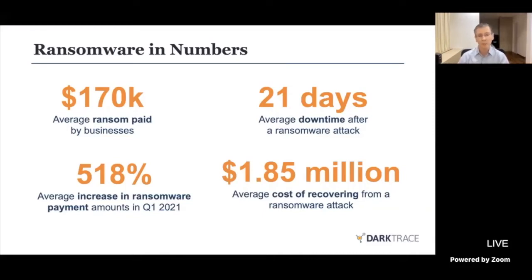Starting with the bottom left, we know that on average, year on year, we have seen a 518% increase in the number of ransomware payments being made — so more and more organisations are choosing to make those payments. The payments themselves per incident are, on average, about $170,000, so we are talking significant amounts of money involved. But money is not the end of the story here, because it's more than money.